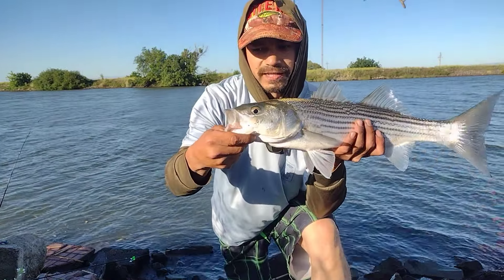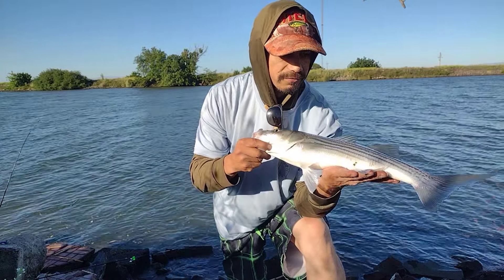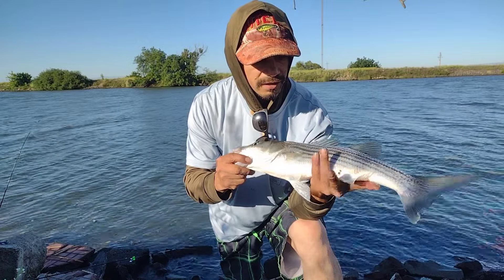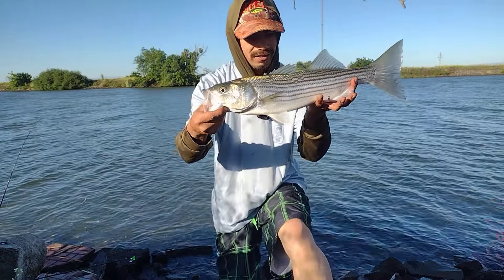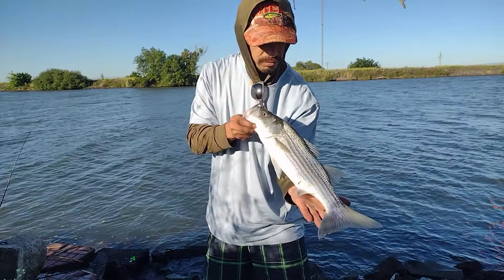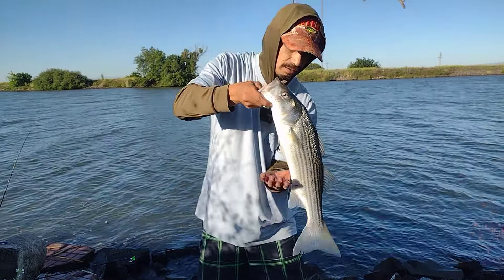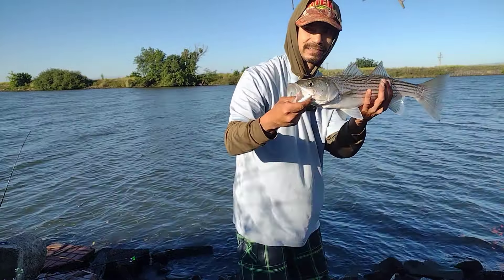Catching some really nice beautiful striped bass with bluegill, guys. Absolutely recommend it if you're in this section of the San Joaquin River in Stockton. Bluegill fishing, this is what you can catch. Let's get him back in the water — he's probably just about 18 inches, a little skinny, beautiful striped bass. He needs to go back in there and feed, so let's let him go.